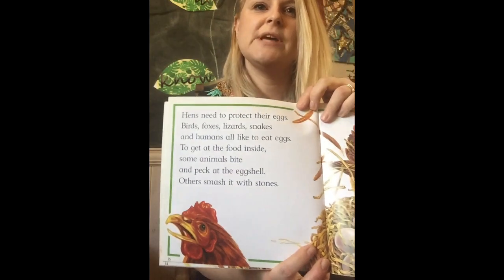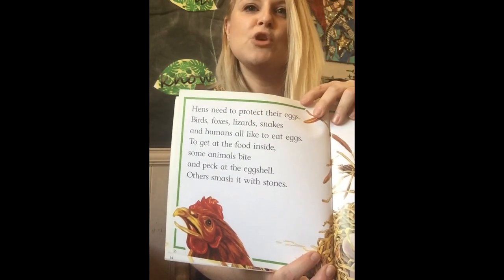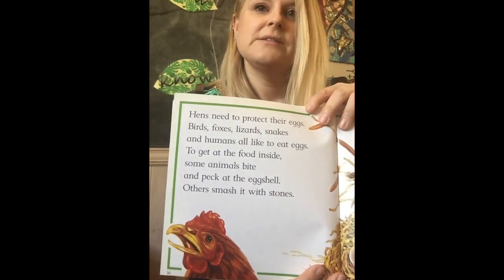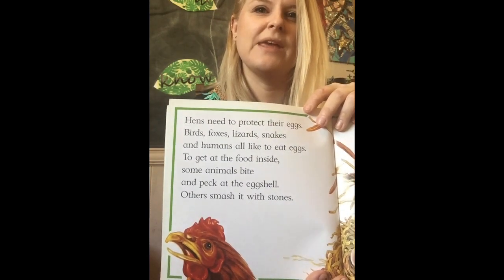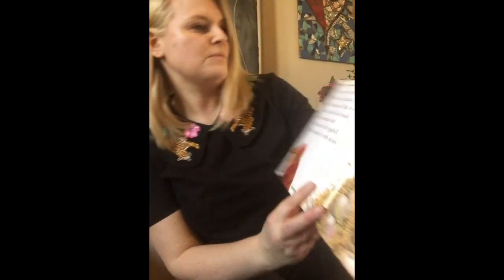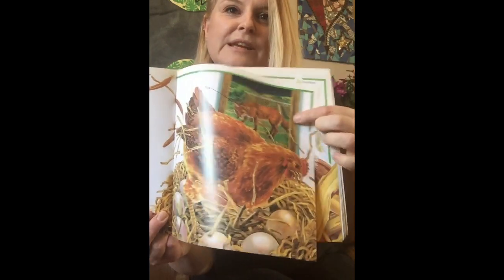Hens need to protect their eggs. Birds, foxes, lizards, snakes, and humans all like to eat eggs. To get at the food inside, some animals bite and peck at the eggshell; others smash it with stones. There's a sneaky fox in the background!